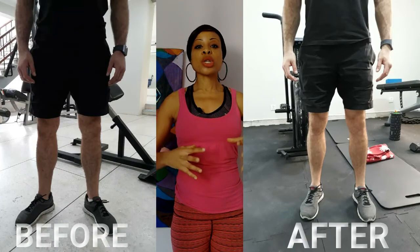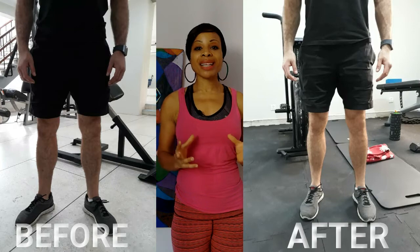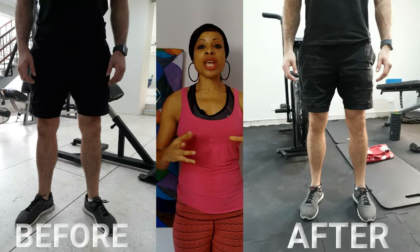And surprise, surprise — let me show you the picture after that session. Isn't that amazing? Just one session of working your muscles correctly can change the shape of your legs. And wouldn't you want that too? Understanding your body, learning your habits, and changing the shape of your legs.